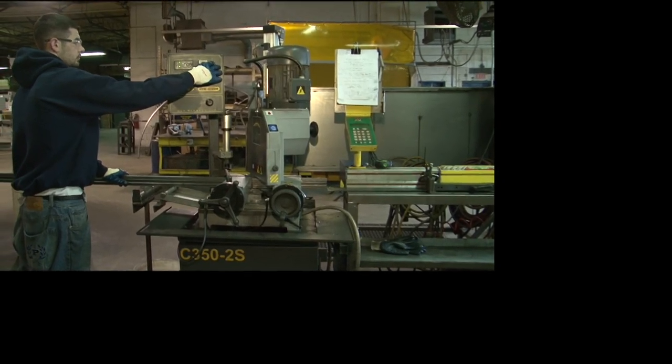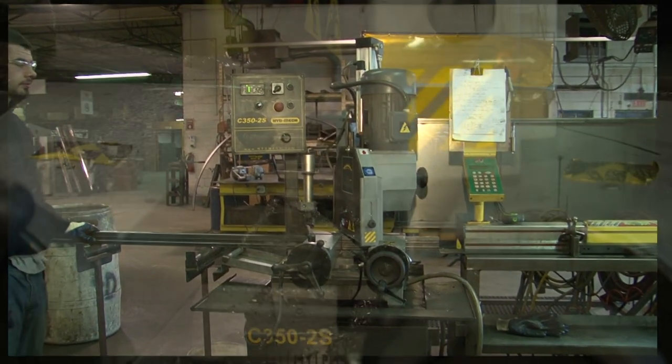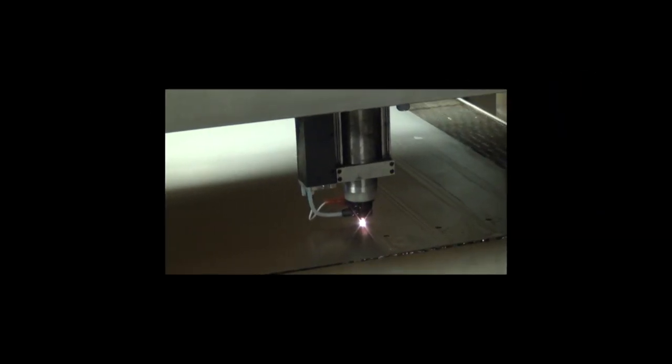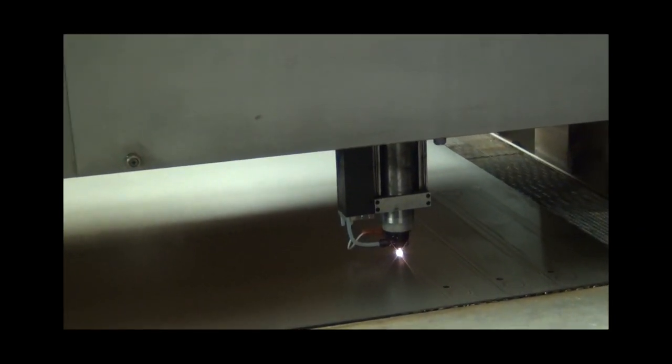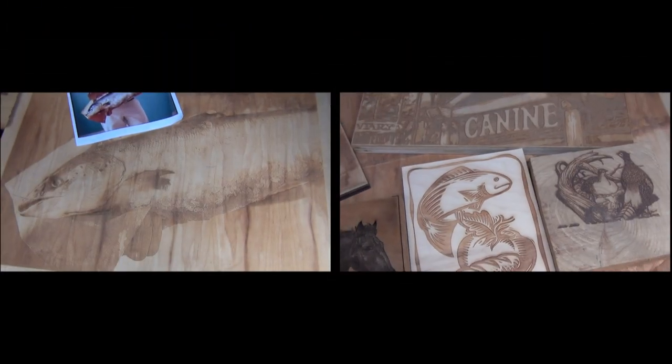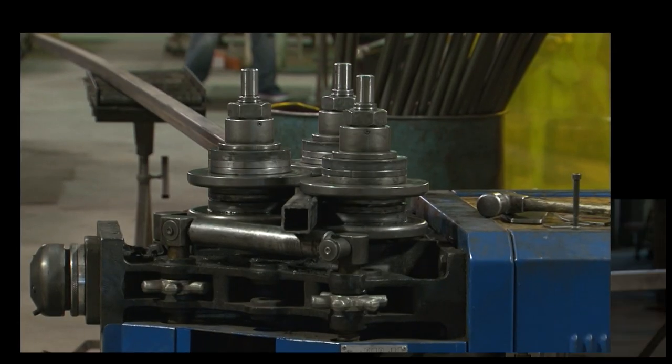Our semi-automatic cold saw cuts tubular steel to length with straight cuts and miters. Our laser is used for cutting component parts used in our signage or fixture manufacturing, and it can also be used for laser etching images on wood or plastic.